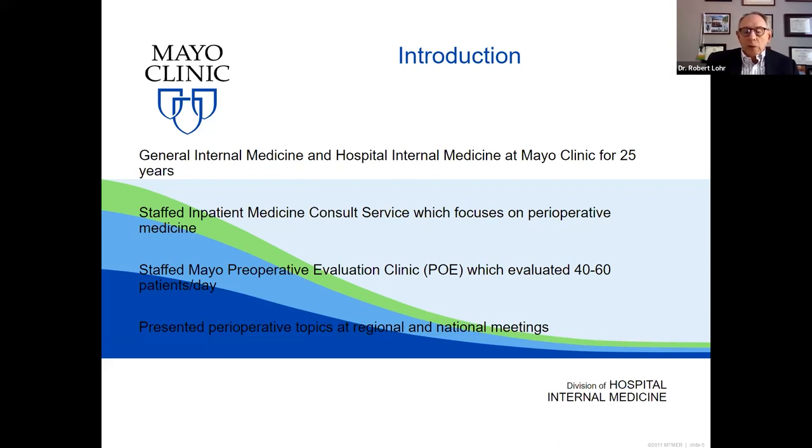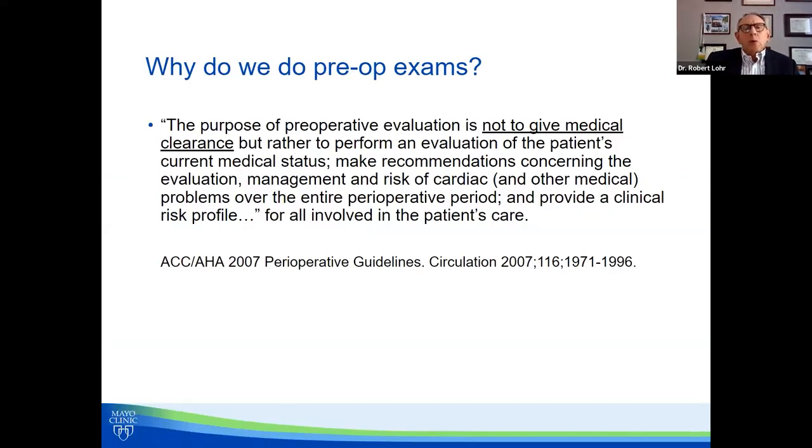So let's start with why do we do pre-op exams? I want to very clearly state that you're not doing a pre-op exam to, quote, clear the patient for surgery, even though you're always asked to do that. You should be doing an evaluation of the patient's current medical status, making recommendations concerning that evaluation, identifying and managing risk factors — both cardiac, which is the majority of the issues, but other medical concerns as well. Make suggestions for management over the entire perioperative period and provide a clinical risk profile. You need to be thinking of the audience, which is the patient, but also the anesthesiology team and the surgeon.